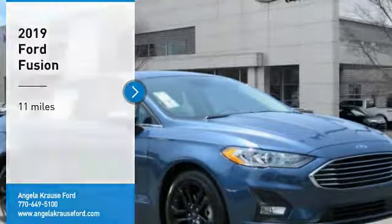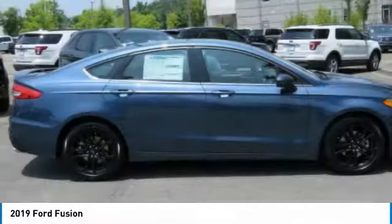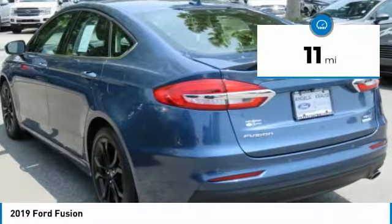Take a ride in the 2019 Fusion. You can have both impressive power and great economy in a Fusion. This vehicle has less than 100 miles.